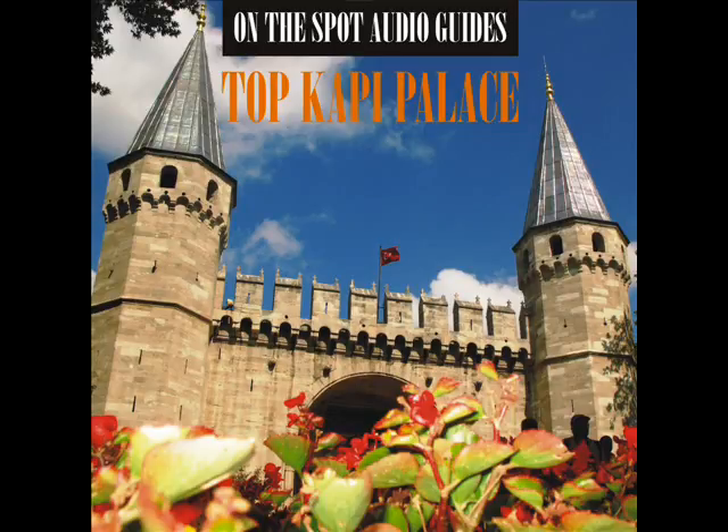The interior is an example of an ideal Ottoman room. The recessed shelves and cupboards are decorated with early 16th century green, yellow and blue tiles. The blue and white tiles on the walls are copies of the tiles of the circumcision room, right across the terrace. With its tiles dating to the 17th century,